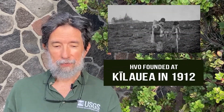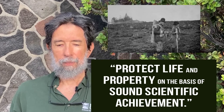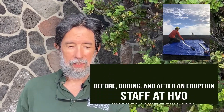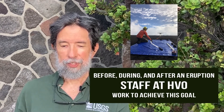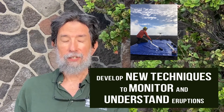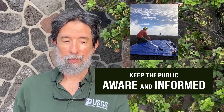HVO was founded at Kilauea in 1912 by Thomas E. Jagger, a geologist whose life mission was to protect life and property on the basis of sound scientific achievement. Before, during and after eruptions, staff at HVO work to achieve this goal, striving to develop new techniques to monitor and understand eruptions of Hawaiian Volcanoes and to keep the public aware and informed.